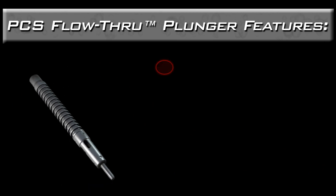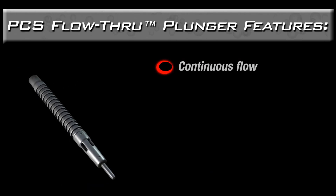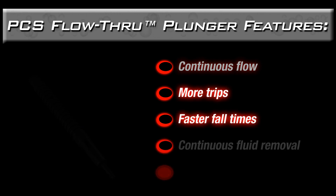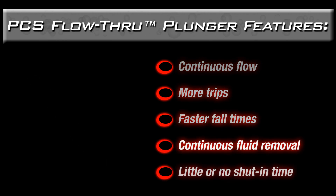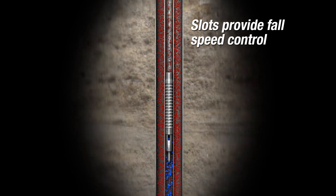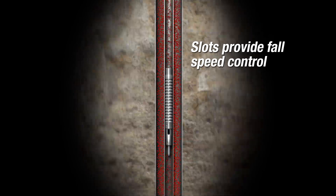The PCS flow-through plunger is a continuous flow plunger that is able to fall against flow so the well can continually produce. This plunger makes more trips with faster fall times. It delivers continuous fluid removal with little or no shut-in time. Because gas and liquids can pass through it, the PCS flow-through plunger is able to fall down the wellbore while the well is flowing.